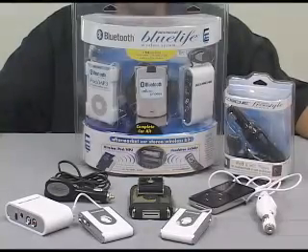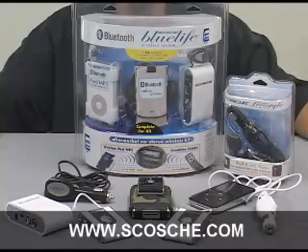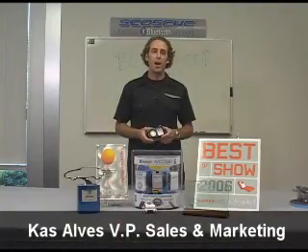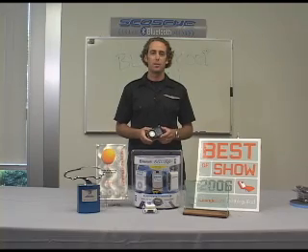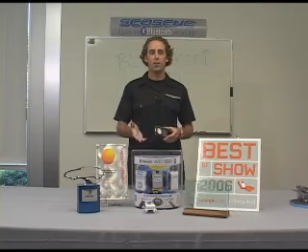These products and others are available at specialty retailers across the nation. Visit www.scosche.com for a complete list of dealers. I'm Cass Alves from Scosche Industries, and I'm proud to BlueSchool you and demonstrate the difference between an FM transmitter and our BlueLife system, and introduce you to our new BlueLife car kit.